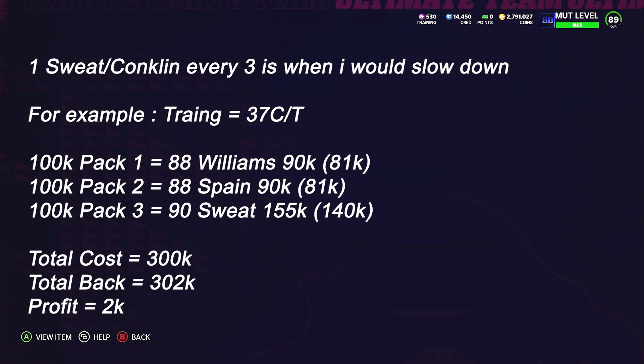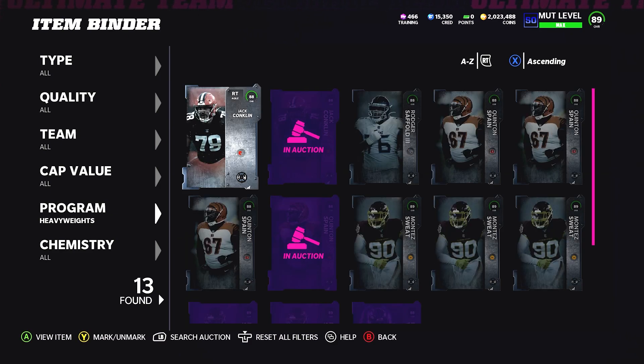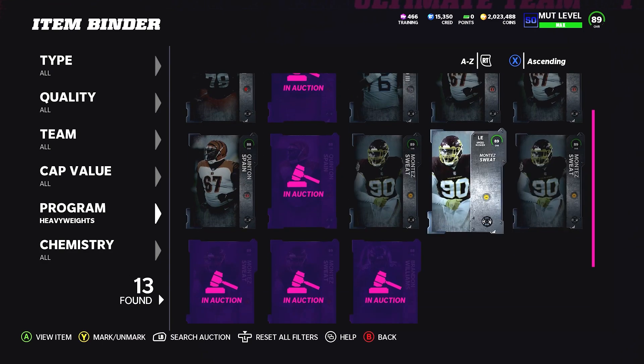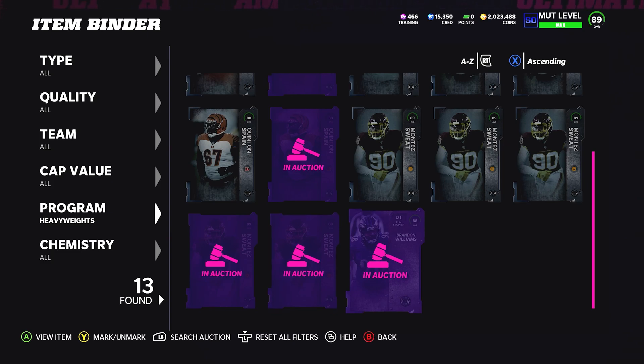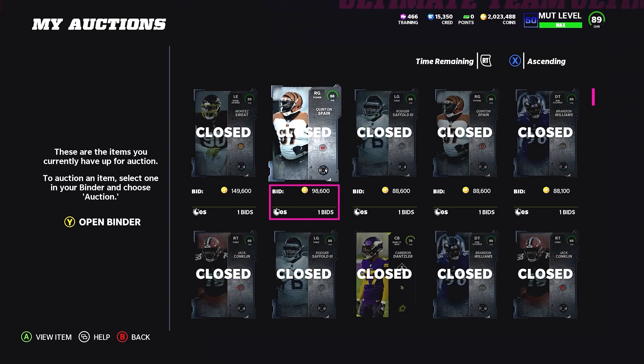You're going to have to take out the calculator to see if the method still works, and look for that one-in-four W-pack break-even or better, the one-in-five Ws. Make sure when you're getting an L pack you are only losing under 15,000. If it's 15k or less per L pack, I would spam those packs. But anything over 15k — where you start losing 20k per L pack — it forces you to pull a Conklin or Sweat one every three or two packs. You can battle this by being patient and listing cards 5k above the lowest buy now to get lazy buyers overnight.